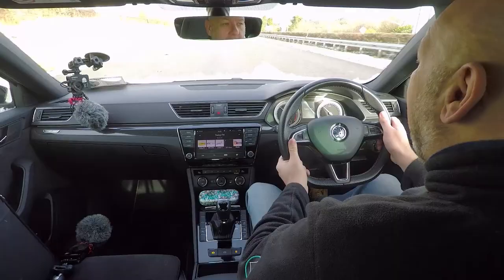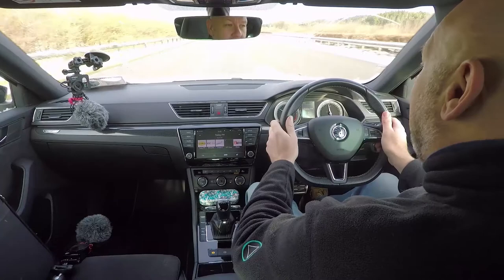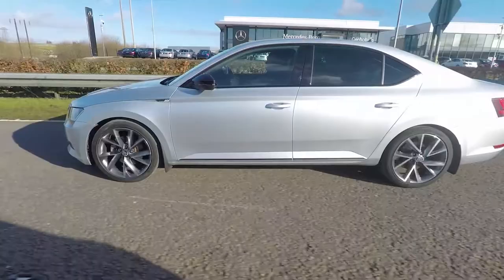The glove box hosts an SD card slot where you can put all your music, podcasts, or anything you want to listen to on a long or short journey. There are three memory settings in the driver's seat, so you could set up a separate profile for another driver.